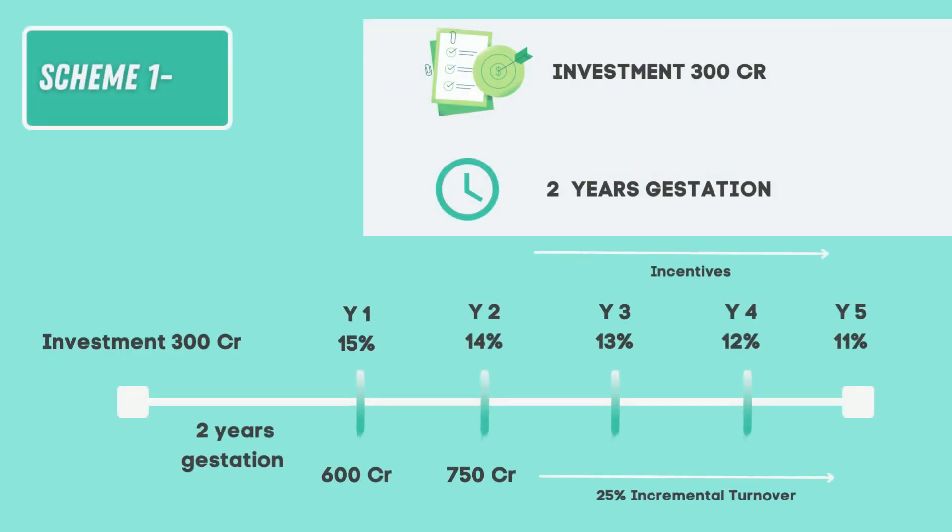There are two schemes. In scheme 1, the enterprise or the company should invest at least 300 crores in the plant and machinery — this should exclude the land and administrative costs — to produce the specified product. The target to be eligible for the incentive scheme will have to be a turnover of minimum 600 crores. For this, they will get a gestation period of 2 years, that is till the year 2024-25. The years 2022-23 and 2023-24 will be the gestation period, which is the period allowed for the participating company to establish their manufacturing unit and start production.